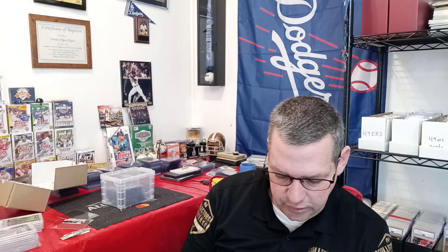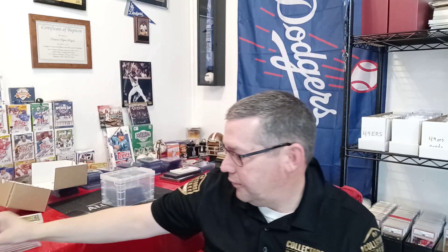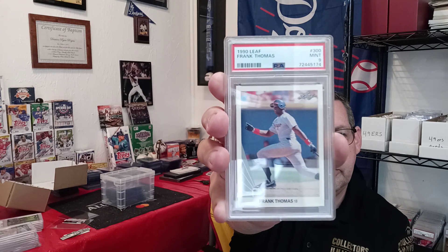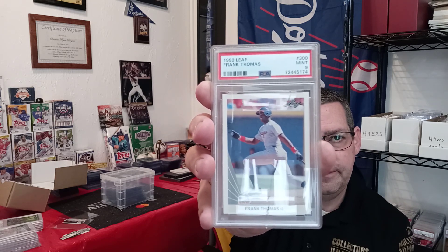The first card I'm going to show is a 1990 Lee Frank Thomas. It was a BCCG 10. After I took it to PSA, it came back a PSA Mint 9. This is a card that was a chase card when I was a kid — everybody wanted it. Super awesome. I'm glad to have it slabbed up in a PSA holder now.